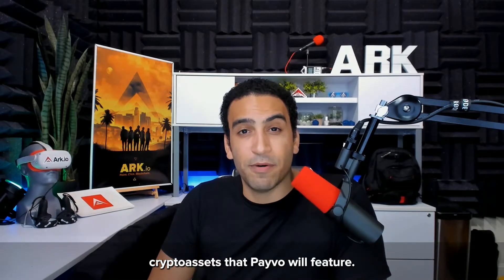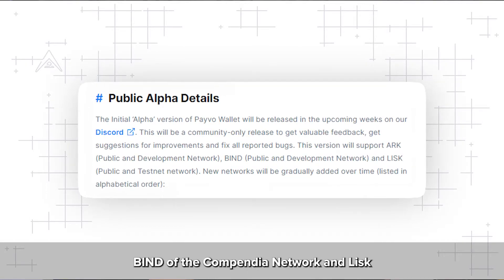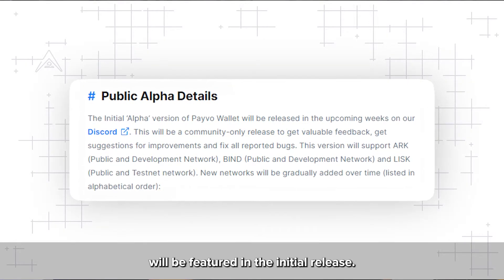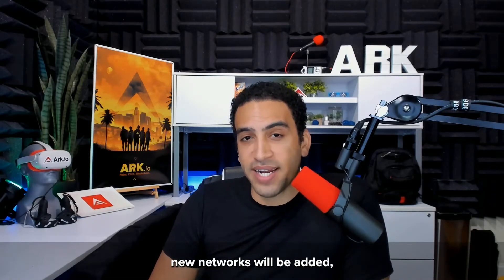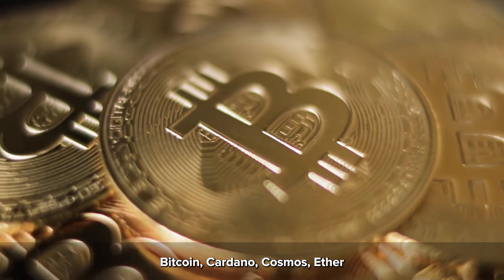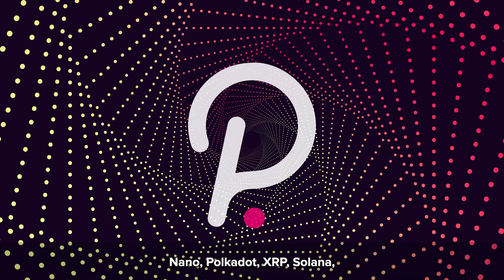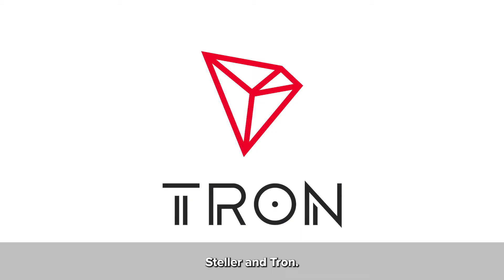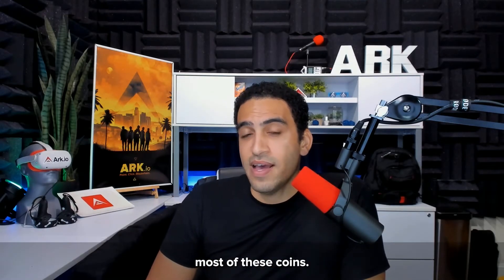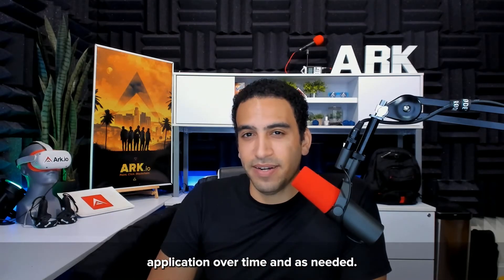The blog article says that ARK, BIND of the Compendia network, and LISK will be featured in the initial release. However, over time new networks will be added, including Avalanche, Bitcoin, Cardano, Cosmos, Ether, Nano, Polkadot, XRP, Solana, Stellar, and Tron. The Payvo SDK already supports most of these coins, and they'll be added to the actual wallet application over time and as needed.